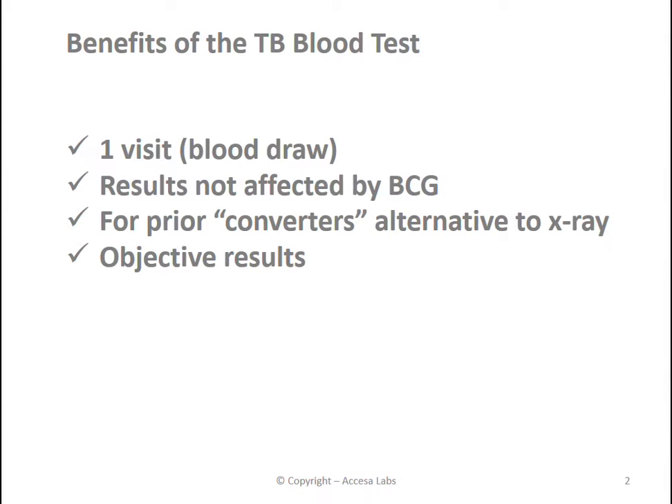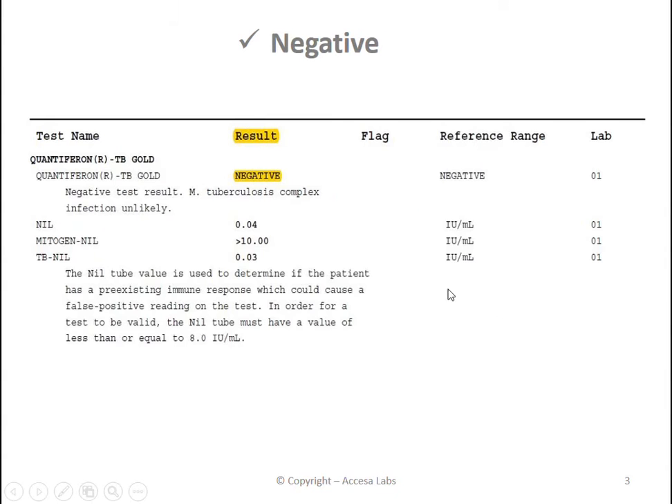Now let's review a few ExcessaLab sample reports to help you learn how to interpret your results. You can find your result under the result header, and you can see here this is a negative result. Based upon the Quest Diagnostics Result Index, a negative result suggests that tuberculosis infection is unlikely.